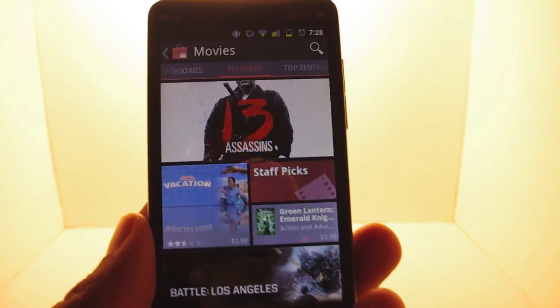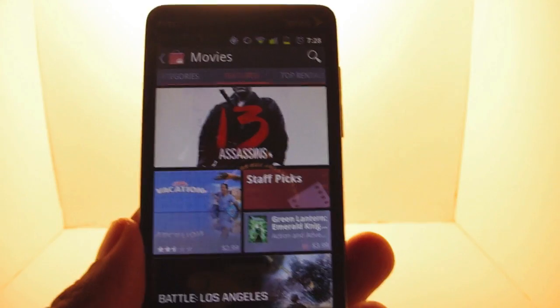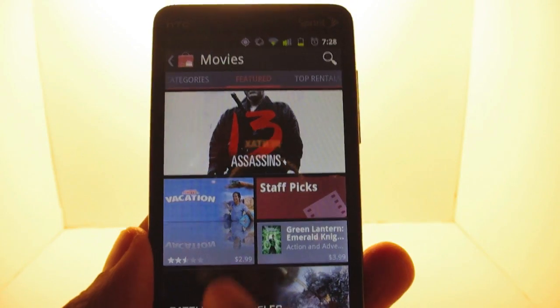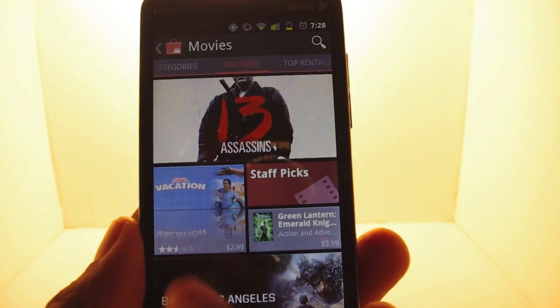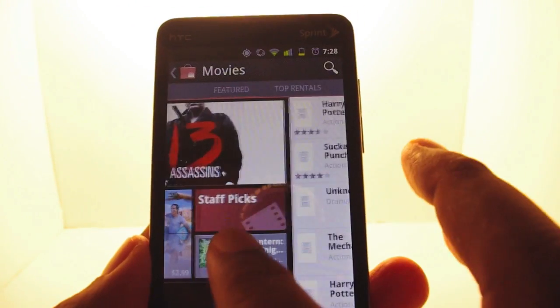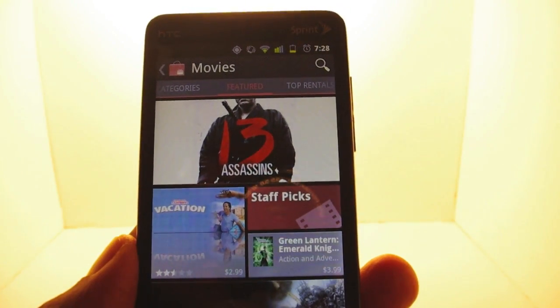The new market also supports movies. Unfortunately, you can't buy movies — you can only rent them. So if you're going on a long trip and you want to check out a classic vacation movie, pay $3 and rent it that way. You probably can get that on Netflix, but I'm just saying.